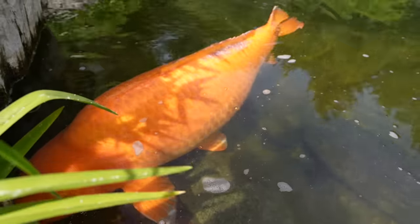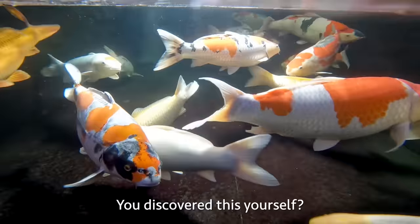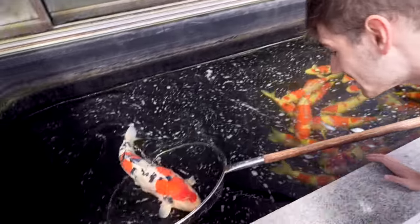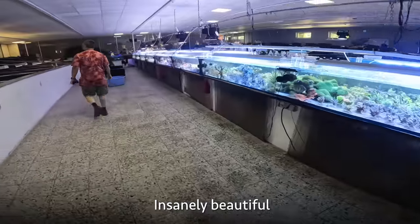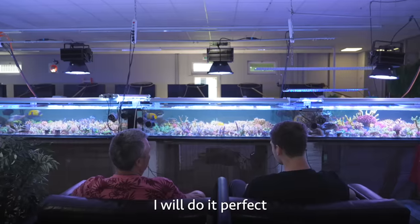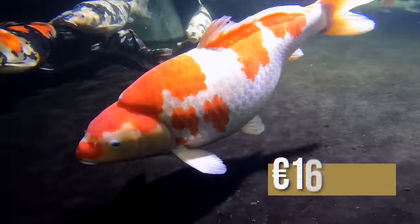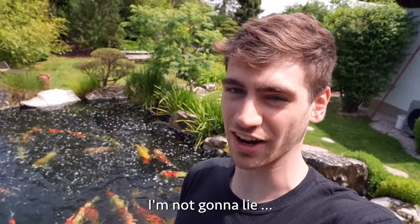These koi in here — absolute monsters. 30,000 euros. What's the largest fish you've ever had? You discovered this yourself. That is humongous. How many more ponds do you have back here? Insanely beautiful, enormous, 3,000-liter reef aquarium. When I do something, I will do it perfect. 22, 16, 10,000 euros. Wow, a black diamond. I'm a little shocked, I'm not gonna lie, guys.